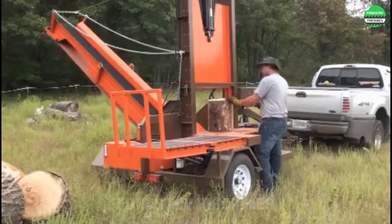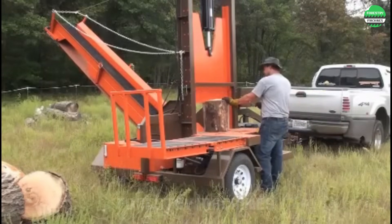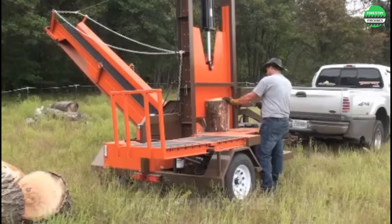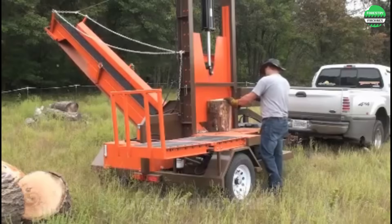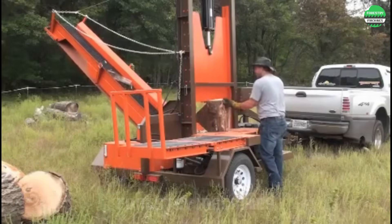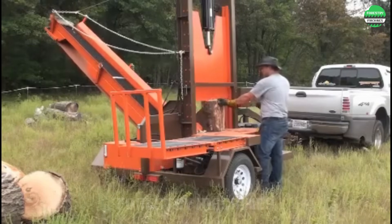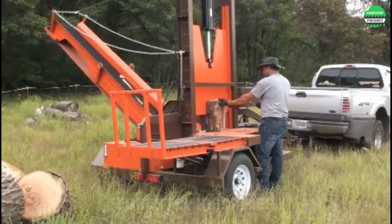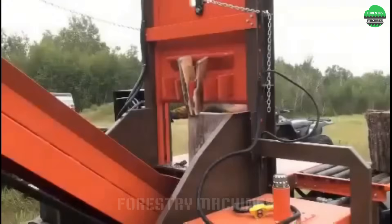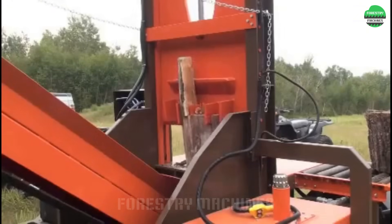This is more of a mobile wood splitting factory than just a wood splitter. Look at how impressive it is. The vertical splitting blade looks truly impressive, challenging wood of all sizes. This smart design can handle even long and large logs — this machine is not just a wood splitter, but a comprehensive solution for heavy-duty work.